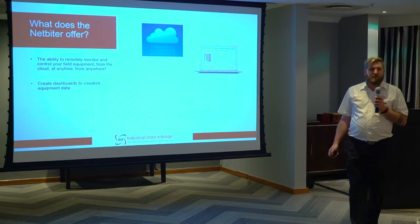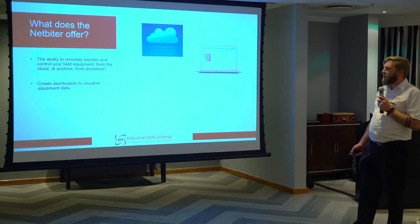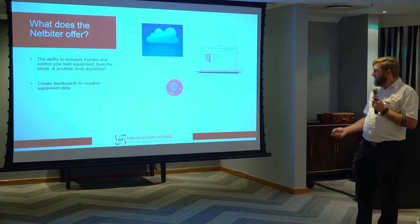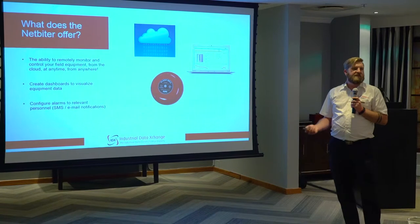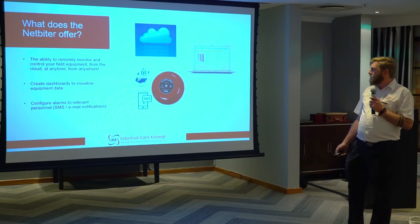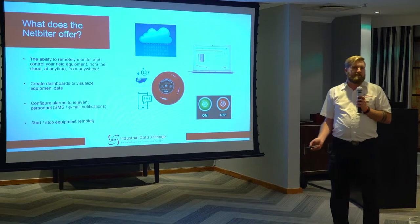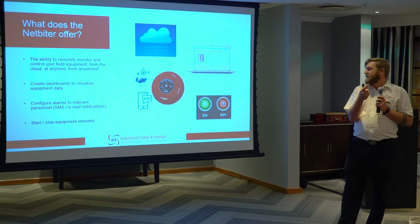You can also create dashboards where you can visualize your field equipment. You can add logging parameters so you can see data trends. You can create reports that you can schedule to run at specific times. You can also create alarms and customize user profiles so that specific users receive alarm notifications either via email or SMS. And if you configure the NetFighter into your existing control system, you're able to start or stop equipment remotely. We actually have a demo unit outside where you can turn on a relay contact through the dashboard of the NetFighter.